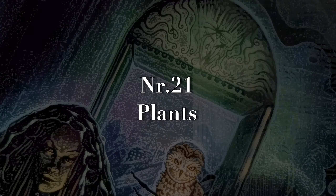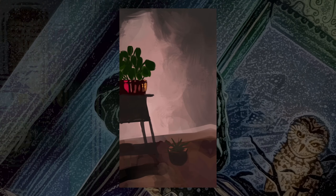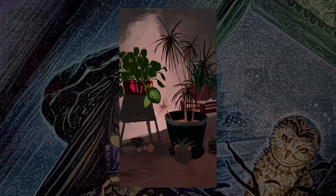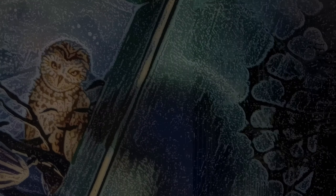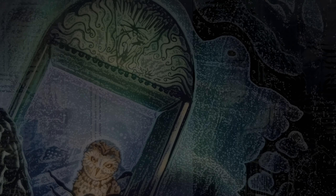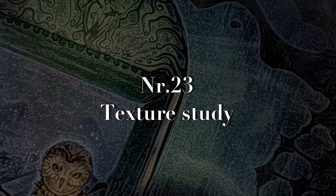Number twenty-one is plants. There are so many different plants and flowers with all kinds of shapes and colors — cacti, moss, orchids, tulips, forget-me-nots — the list is honestly endless. Number twenty-two is shadow study. Practice shadow placements — if you place the shadow wrong, people might not be able to point out exactly what's wrong, but they will recognize something is off.